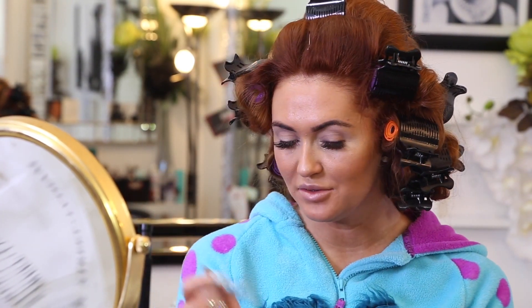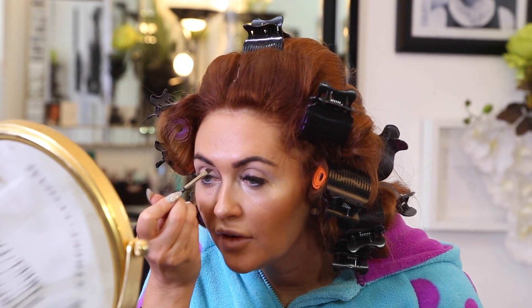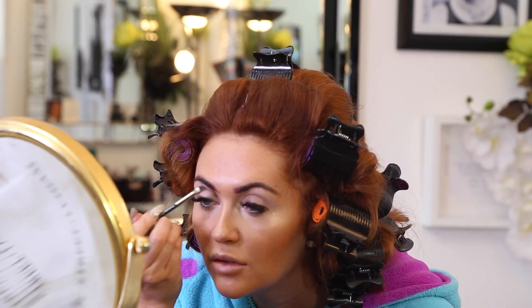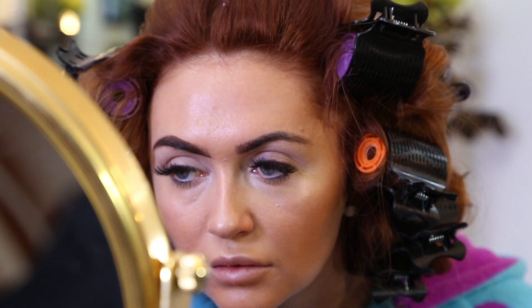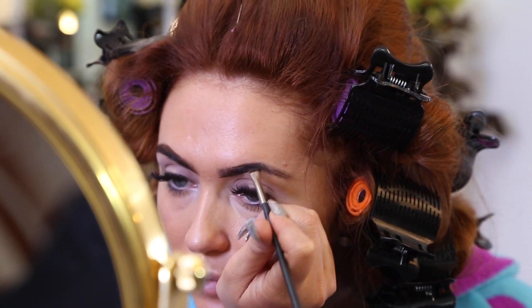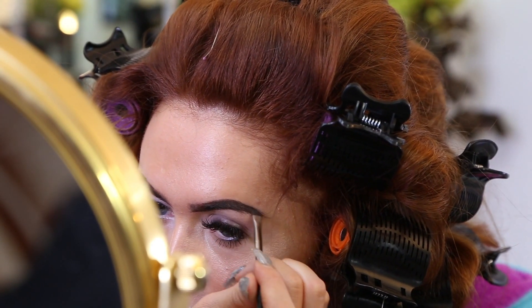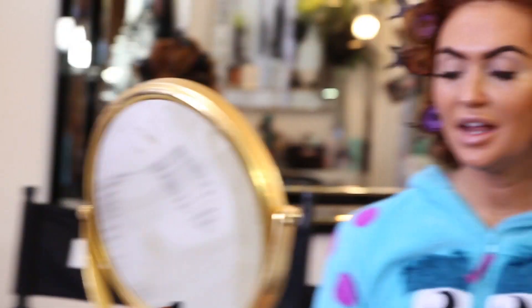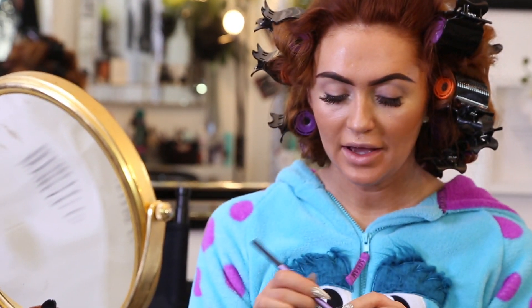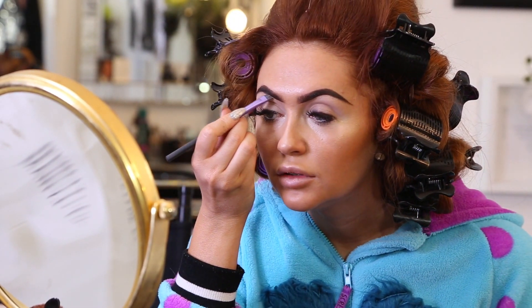Now I'm on to the brows using a 263 angled brush from MAC and Anastasia Beverly Hills Dip Brow in Chocolate colour. I start off very lightly. It's funny - some of our eyebrows are full-blown cousins aren't they, not twin sisters! It's all about the brows and the lips when you've got no eye shadow on. Now I'm just going to go underneath the brow bone with NC15 from MAC - it's like a foundation pot - with a Real Techniques angled brush, just to make it pop.